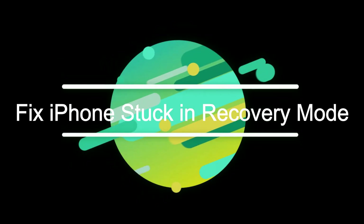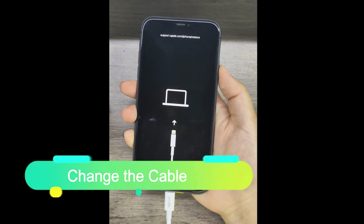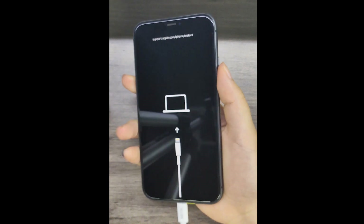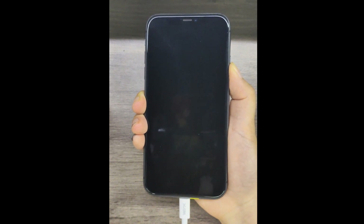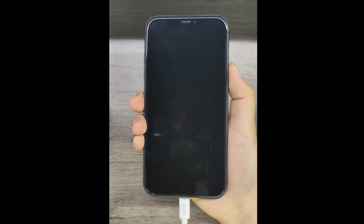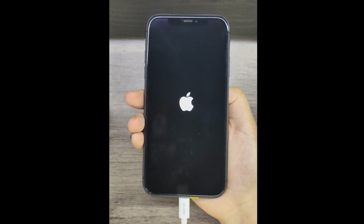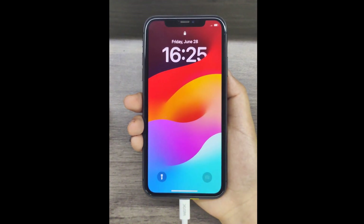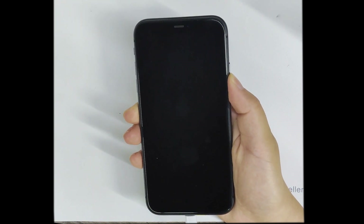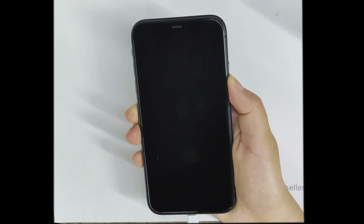So how to fix iPhone 11 stuck in recovery mode? First, change the cable. After changing the cable, press and hold the power button. This method may be ineffective if it's not due to the cable.